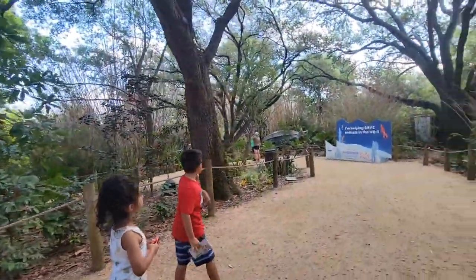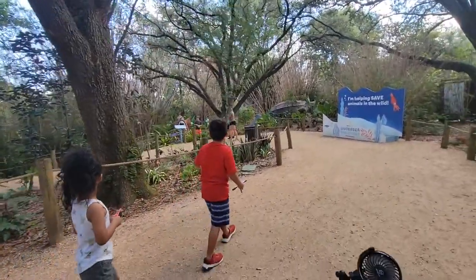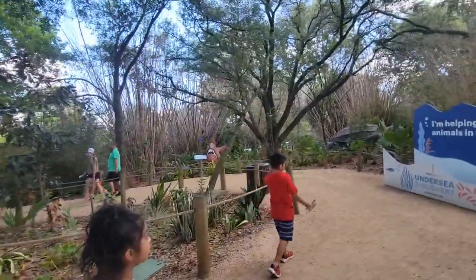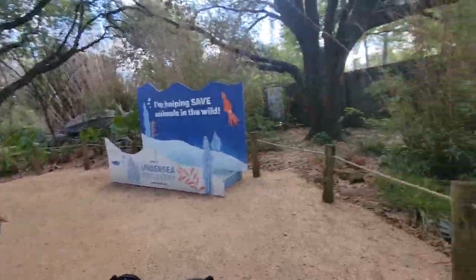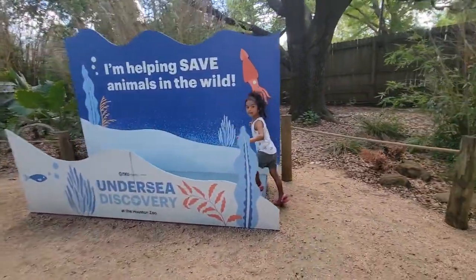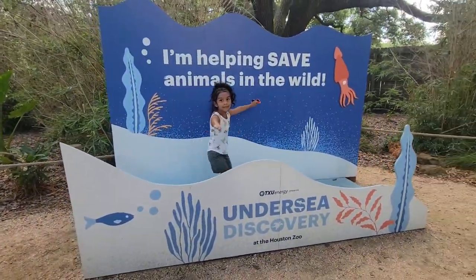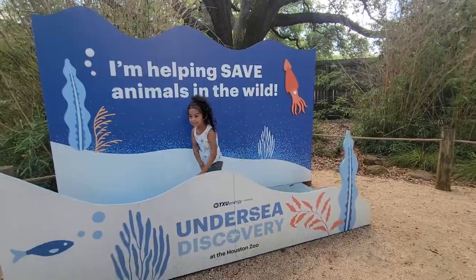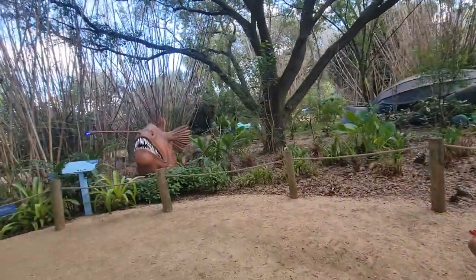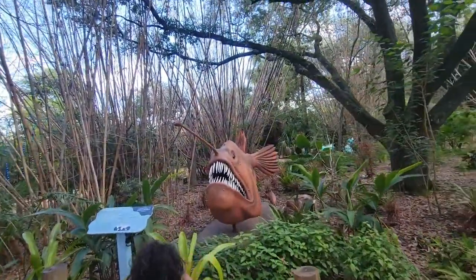Oh, that's a giant turtle. An anglerfish! Look at the light — it's lighting. We have to pretend you're fishing. Look at the anglerfish — the light's glowing. That's how they catch their prey.